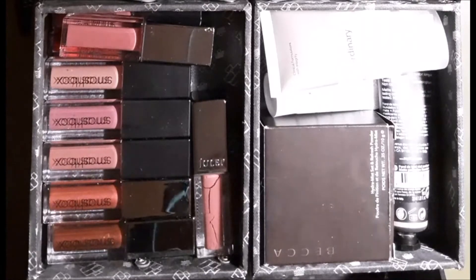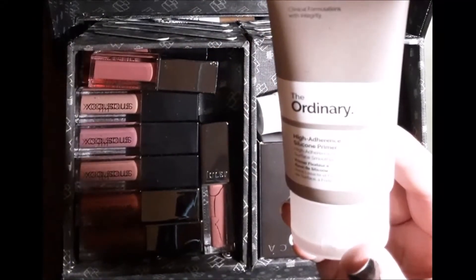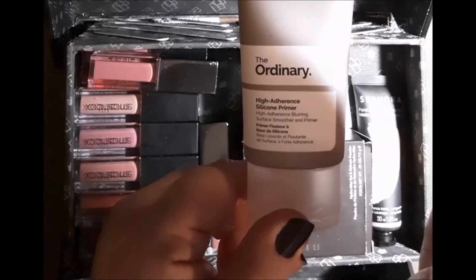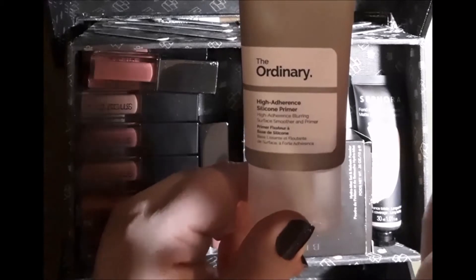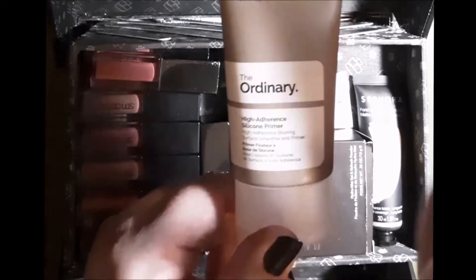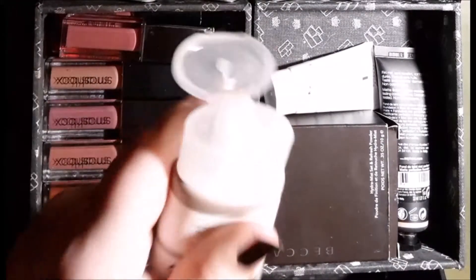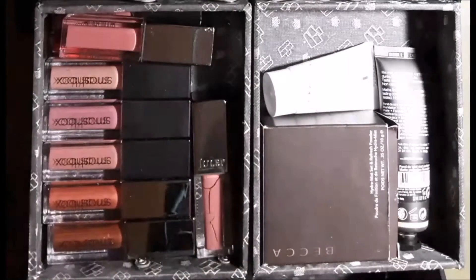I have two primers in my kit this month. This first one is from The Ordinary — it's their High Adherent Silicone Primer. If you haven't tried The Ordinary, they make mostly skincare products with a couple of cosmetic products, and they are unbelievably inexpensive, so I'd recommend them highly. You can get some things at Sephora, though not the foundation — I think you get that one at the Bay. I have this and I have their other primer, which I actually like more than this one, which is why I put this in the box this month — I was considering whether to get rid of it. But I've decided to keep it. It's a kind of white thick cream and it doesn't smooth out without a lot of effort, which is my main gripe, but it does wear nicely under foundation.